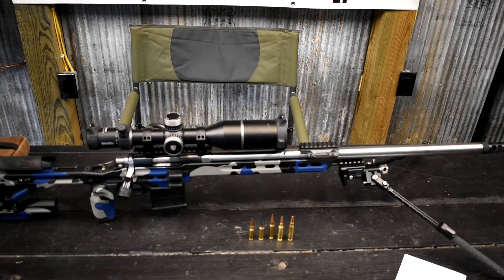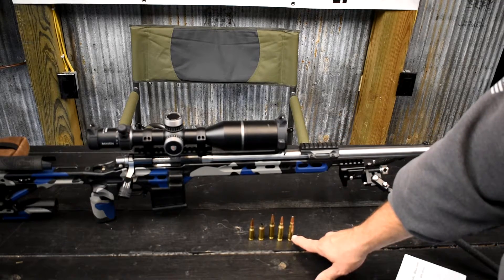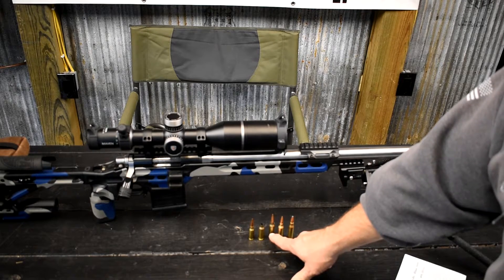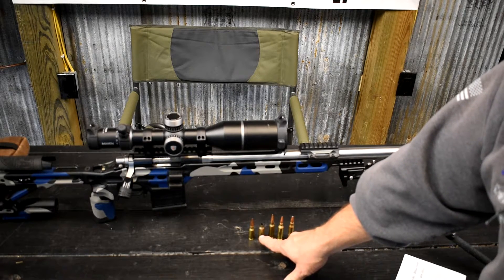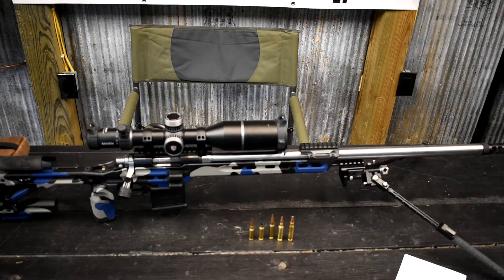We have the 6XC sitting here in front of us. This is the .708, 6 Creedmoor, 6XC, 6GT, and 6 ARC. You may ask, why is the .708 sitting out with all of those 6mm bullets? Well, I'm going to demonstrate something that I call applied knowledge.